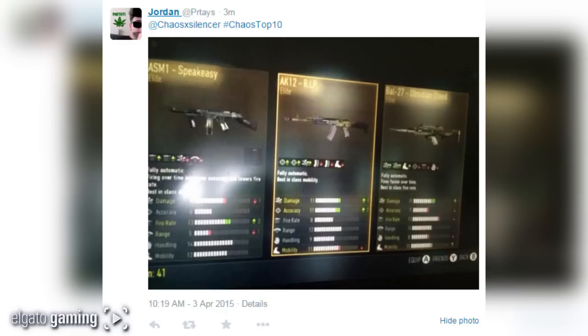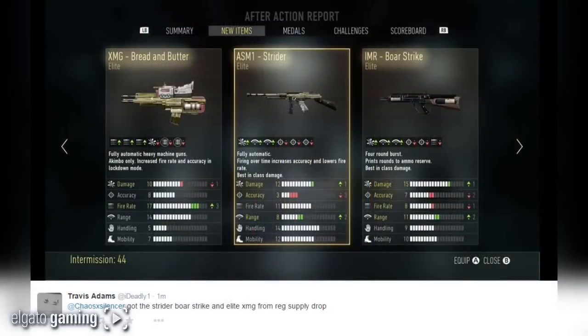Coming in at number 7 from I Deadly One: got the Strider, Boar Strike, and elite XMG from a regular supply drop — he didn't even use an advanced supply drop. The Boar Strike and the Strider are solid. I'm not really big on the XMGs, but the fire rate on that thing is absolutely ridiculous. Very good drop.